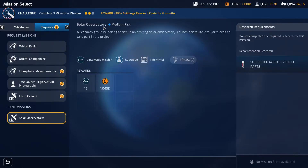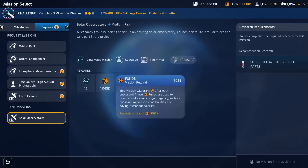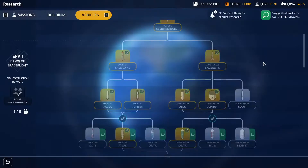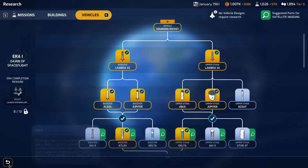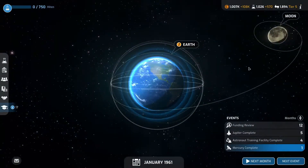So solar observatory — a research group is looking to set up an orbital solar observatory, launching a satellite into Earth orbit to take part in the project. It's a diplomatic mission, lucrative, one month and only one phase — nice funding and increased research. We have everything ready to go for that one, so it'd be good to look into that as soon as we have another available slot.